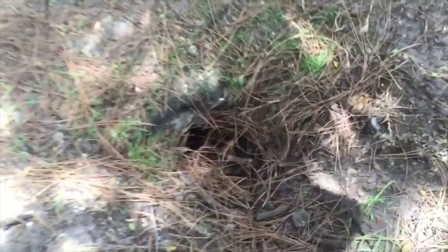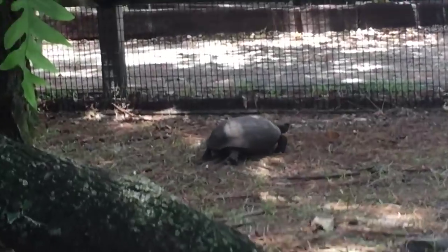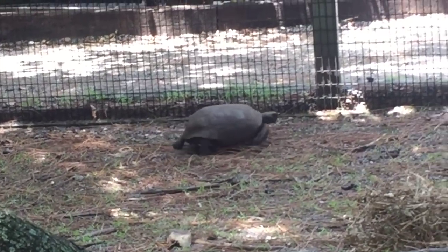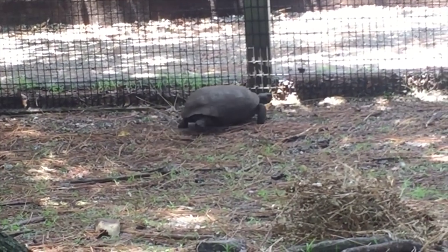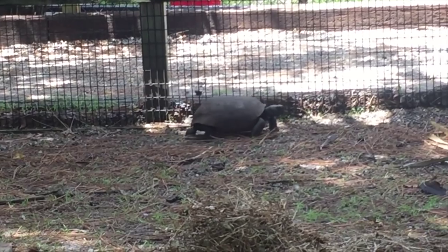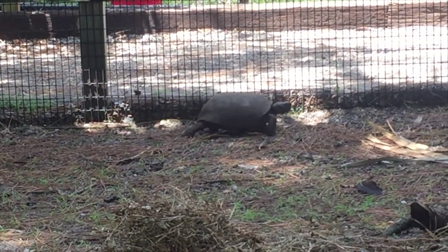Here are the burrows. We also have a bunch of gopher tortoises out there on the trails — if you come visit Bush Wildlife Sanctuary you'll be able to see them all. We have many wild gopher tortoises living here on the sanctuary grounds and they are in perfect shape, digging their big burrows.